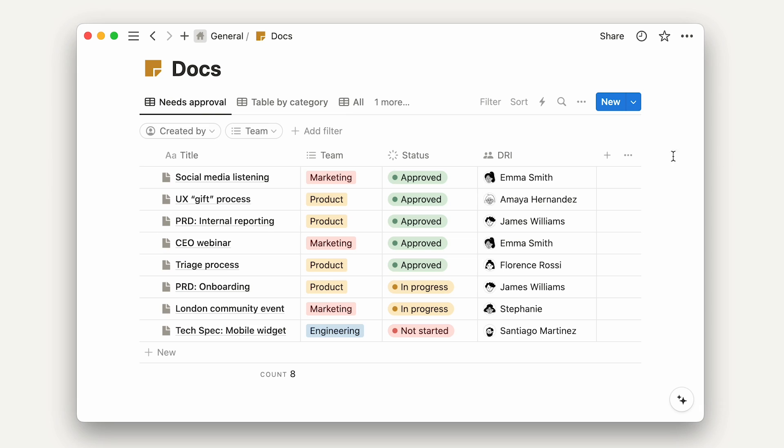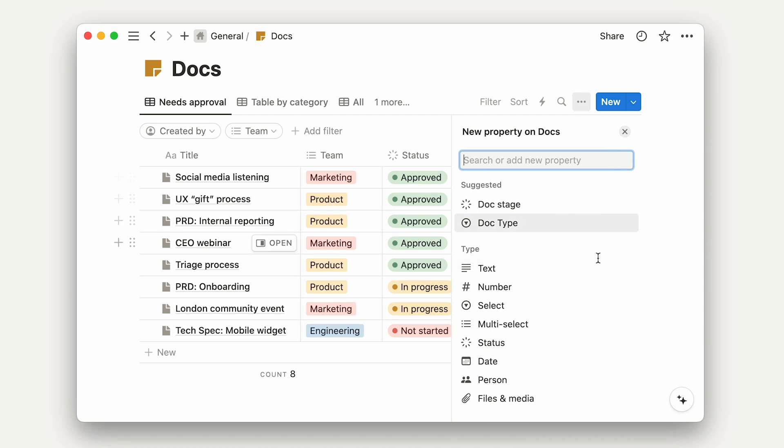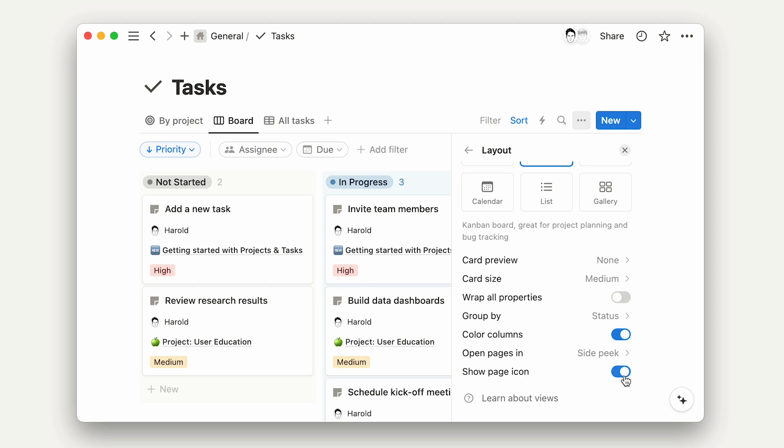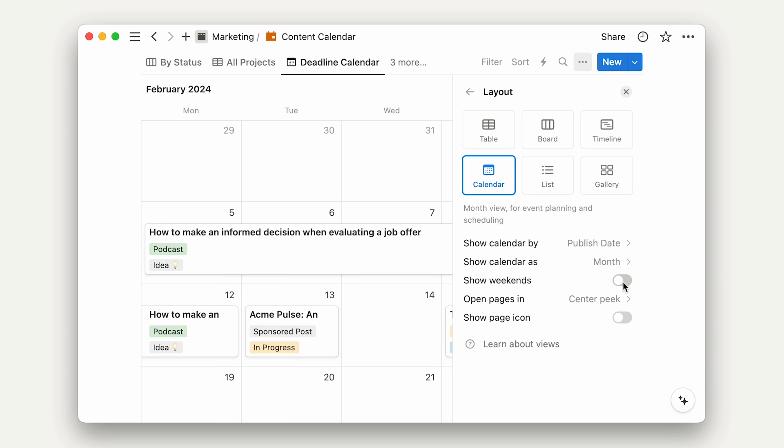Hey, I'm Steven, an engineer at Notion. We worked on a bunch of little improvements to databases lately, including adding tips when creating properties, letting you hide page icons in all views, and hide weekends in calendar view. We hope you enjoy our latest updates.